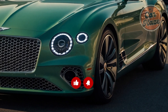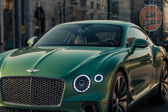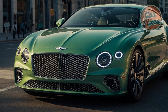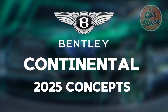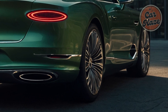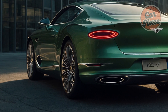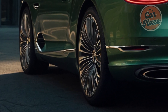Bentley's limited-run Mulliner concept previews what future electric cars will look like. The next Continental GT is also likely to be influenced by the dramatic Bentley EXP 100 GT concept, albeit with some of the current car's most recognizable details — such as the double headlight front end — likely to stay. In the end, it's not just about getting from point A to point B; it's about enjoying the journey.